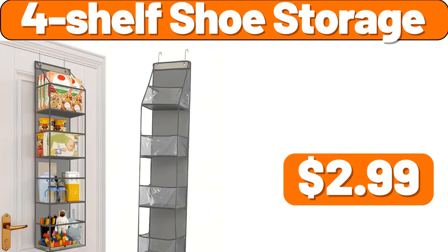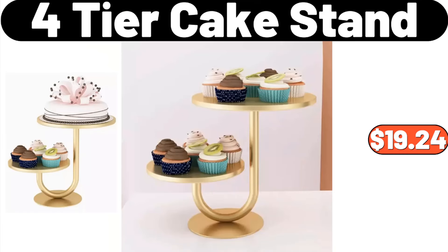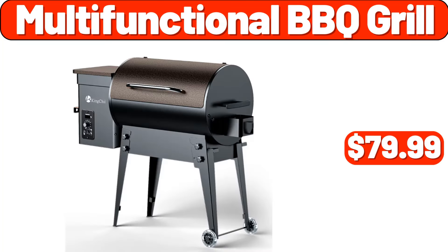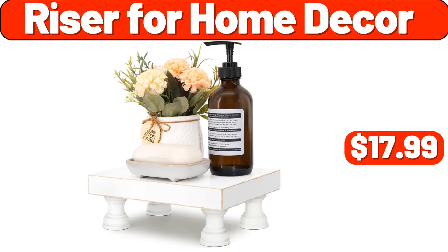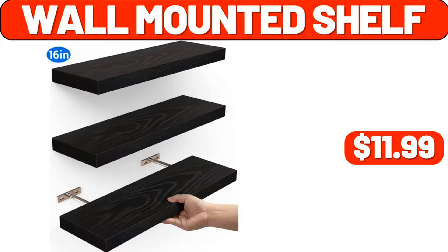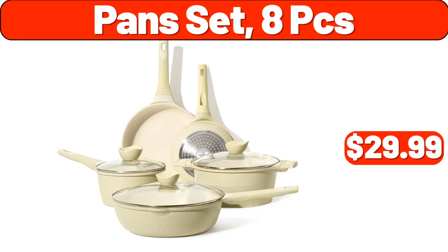Four shelf shoe storage, $2.99. Four tier cake stand, $19.24. Two-piece rug set, $13.99. Multifunctional barbecue grill, $79.99. Risor for home decor, $17.99. Kitchen cooking utensil set 33-pcs, $13.99. Wall-mounted shelf, $11.99. Pan set 8-pcs, $29.99.